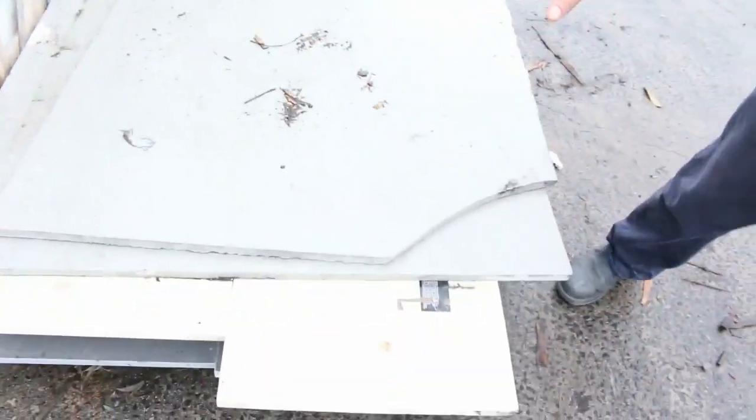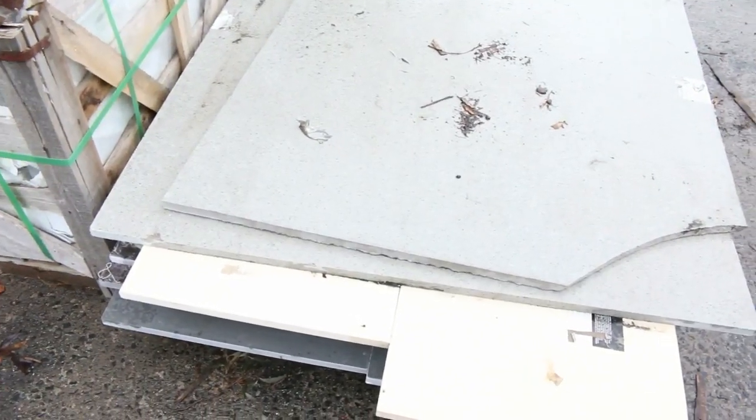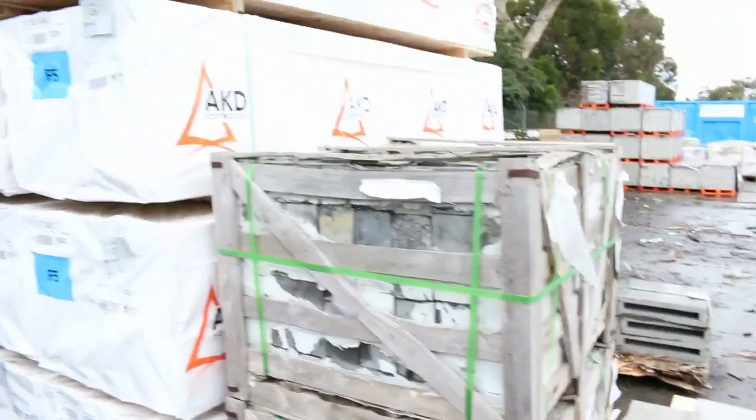Got a mix palette here, so if you've got vanity units or small kitchens, some stone bench tops - again unreserved, so we'll just clear them out for whatever we can get.